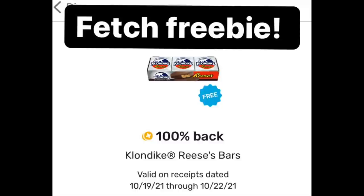It's completely free. You go to the grocery store, buy it between the 19th and the 22nd. It's one per account and you get this guy completely for free. This is a delicious little Tuesday freebie — who doesn't like a little bit of ice cream on a Tuesday?